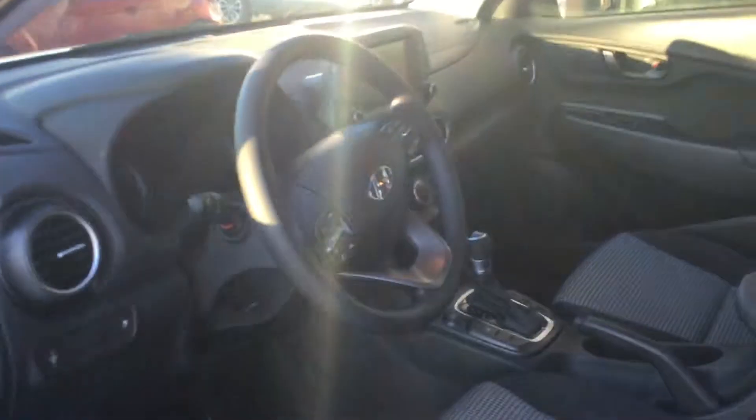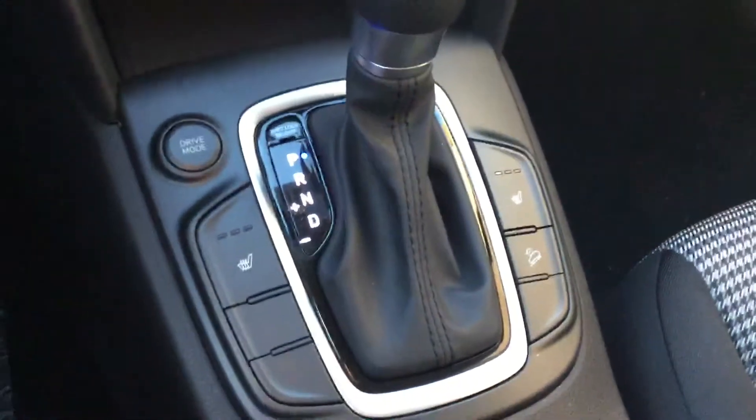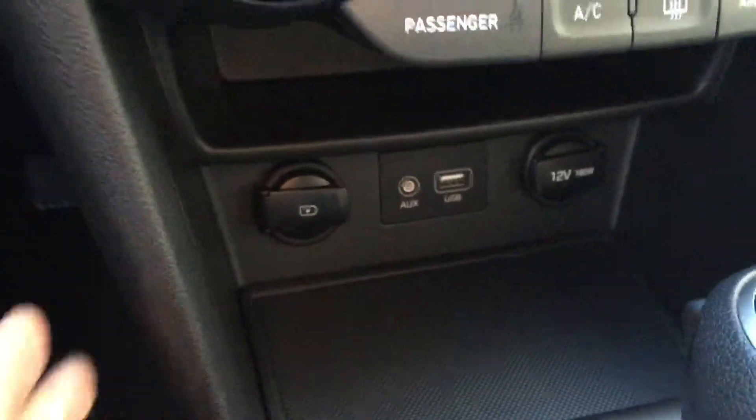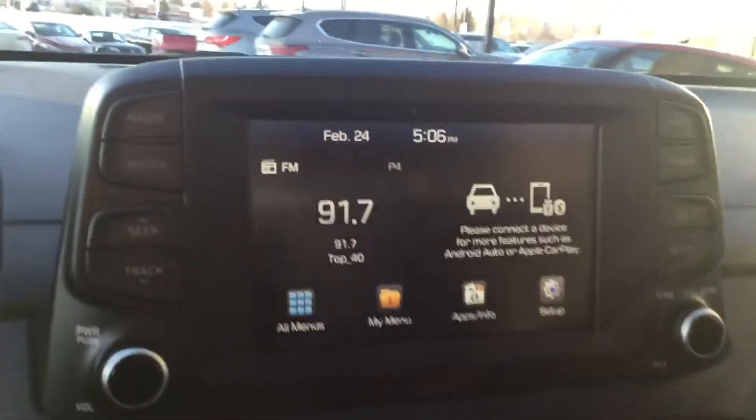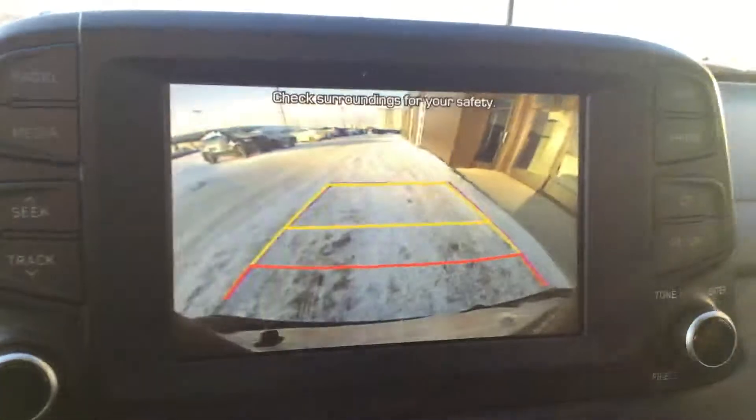On the inside of the vehicle you are going to be greeted with this premium cloth interior. With this vehicle you will get heated seats for you and your passenger, drive modes, two 12-volt outlets, aux cord and USB, climate control, and a lovely 7-inch touchscreen that comes with Apple CarPlay and Android Auto, plus a very clear backup camera.